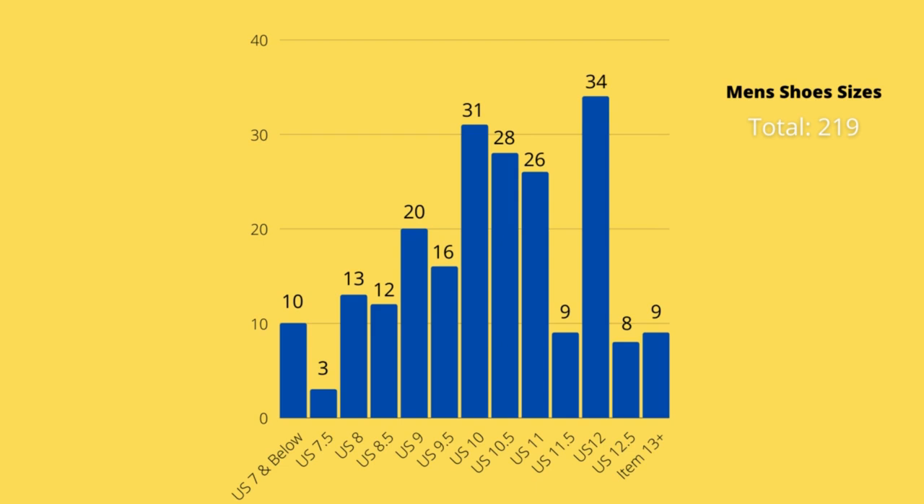Out of these nine brands, let's look at what shoes go on to sell best based on size. Looking at men's shoe sizes, I've been able to sell 219 pairs of men's shoes, ranked between US 7 and under up to a 13 plus. There's a real discrepancy — an increase in sales around US 10 to US 12. The most common size is US 12 with 34 sold shoes. So across the board for the nine brands, you're really looking for a size US 10 to US 12 in men's.